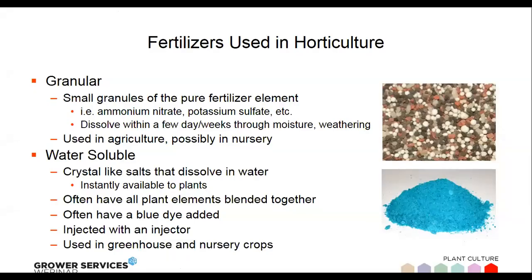First, let's talk about the fertilizers primarily used in the greenhouse. The most easily available are granular fertilizers — just granular forms of different nutrients that can be blended together. Some growers use these in their mixes, but most do not. They're primarily used in the ag industry as well as some nursery, tree, and shrub growers. Very few greenhouse growers use granular as their primary fertilizer source.